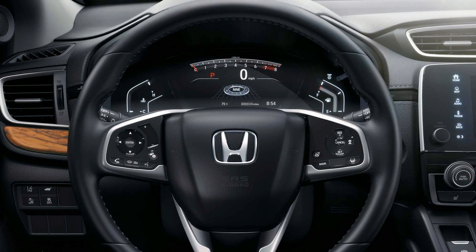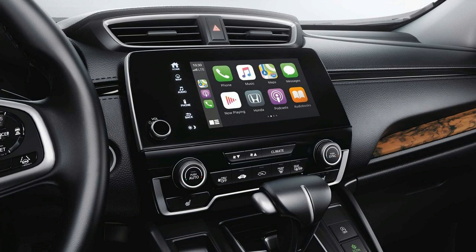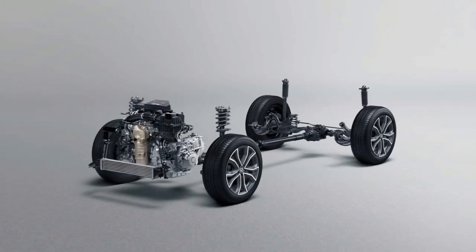Good crash test scores help buoy that rating. The base 2020 CRV LX costs $26,145, while the tab runs up to over $36,000 at the top trim. All-wheel drive is a $1,500 option on most trims. The inside is comfortable and spacious with over 40 inches of rear seat legroom for five adults.